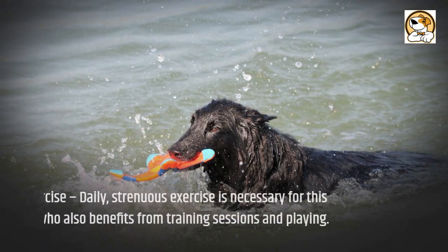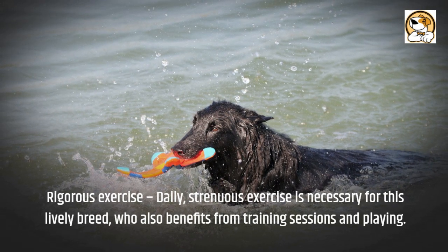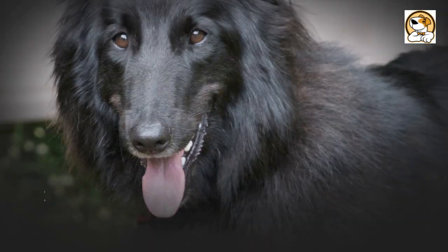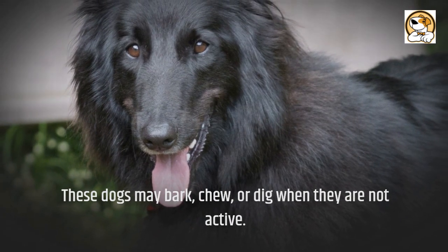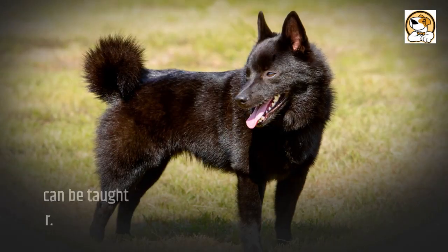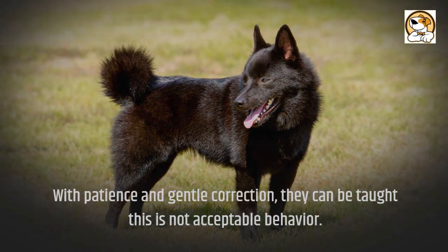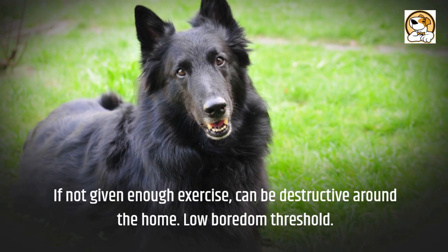Rigorous exercise: Daily strenuous exercise is necessary for this lively breed, who also benefits from training sessions and play. These dogs may bark, chew, or dig when they are not active. Nipping: A strong herding tendency can see them run circles around people and nip them. With patience and gentle correction, they can be taught this is not acceptable behavior. If not given enough exercise, they can be destructive around the home.